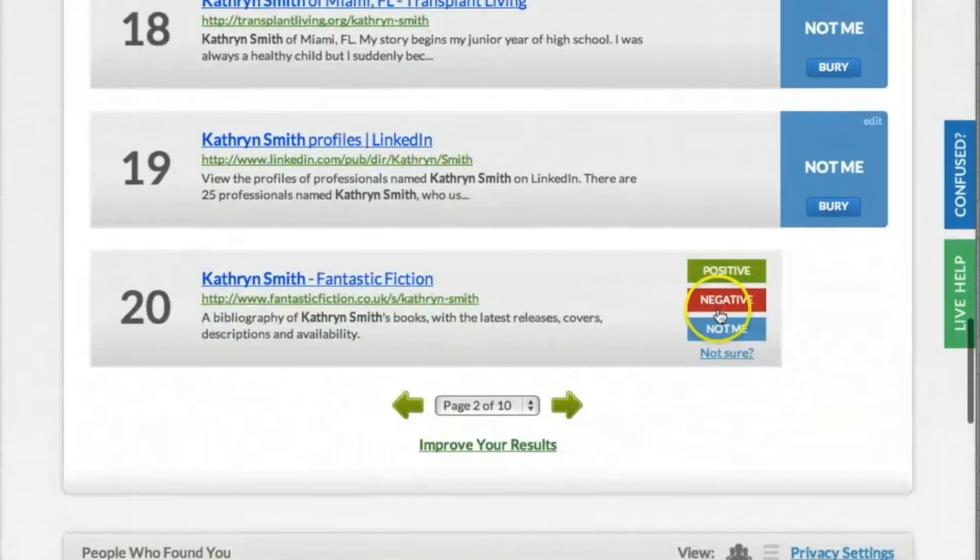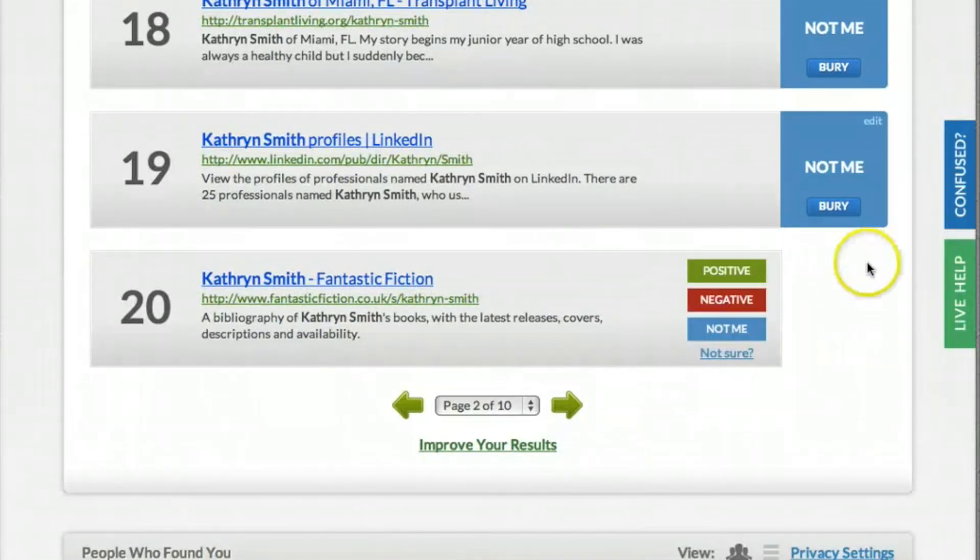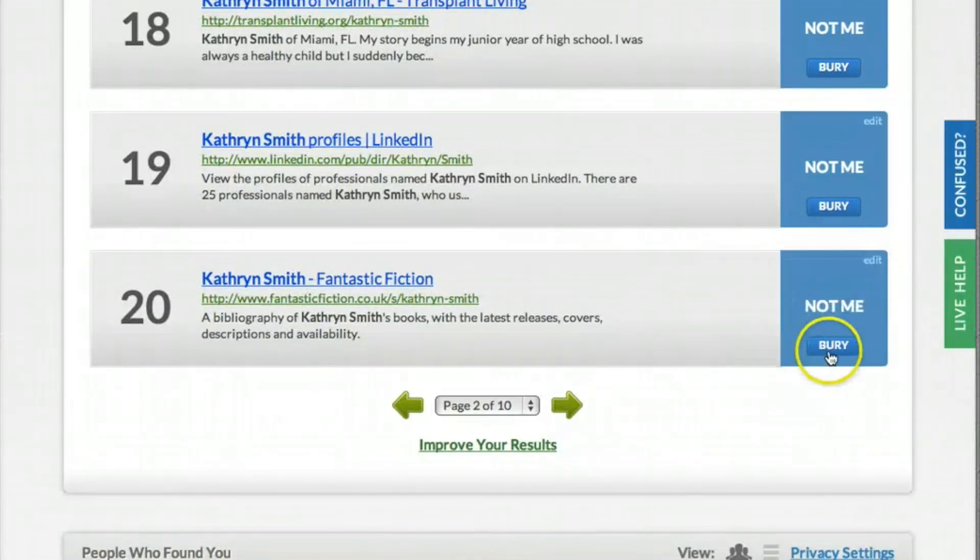If you accidentally mark one of your results wrong, no worries. Just click the small edit link on the top right of any marked result, and you can remark it.